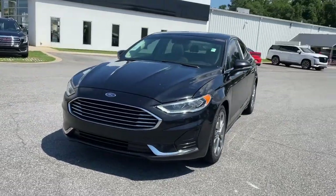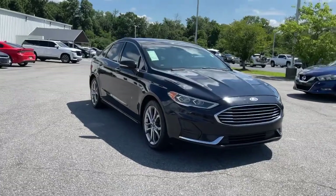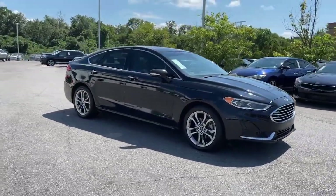Introducing the 2019 Ford Fusion. With less than 70,000 miles on the odometer, this vehicle provides excellent value.